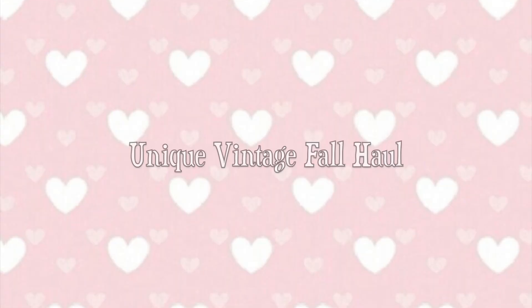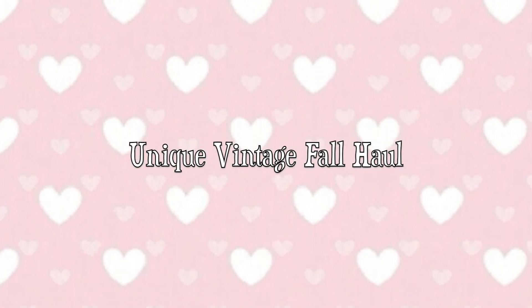Hey there and welcome back to my channel, and if you're new, welcome and thank you so much for being here. Make sure you subscribe before you leave, and if you're a returning subscriber and haven't already, hit that little bell down below for notifications on when I put up new videos. I upload twice a week.